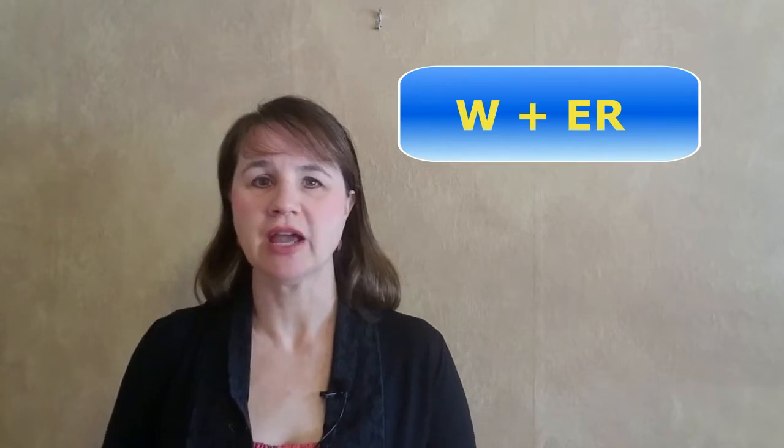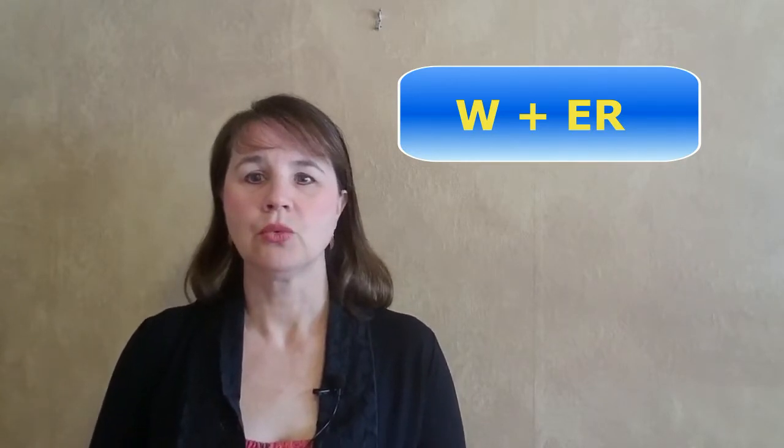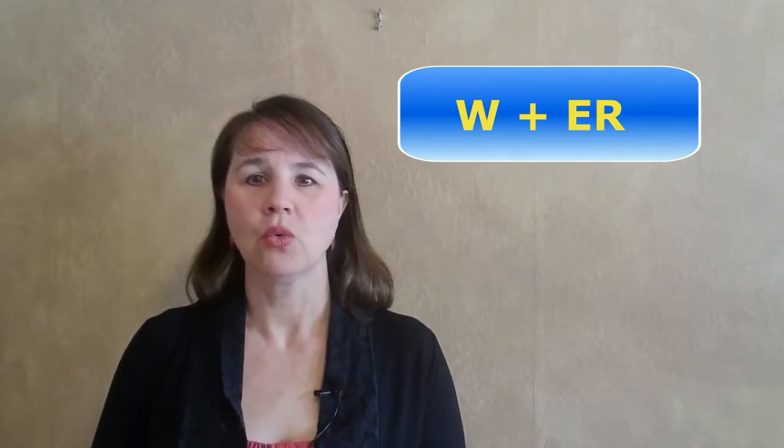Check out my video on the ER sound if you'd like more practice. Now let's combine our first two sounds. War, war, world.